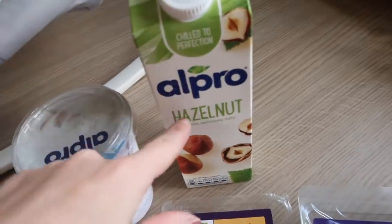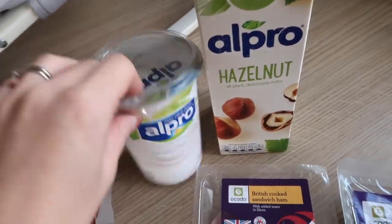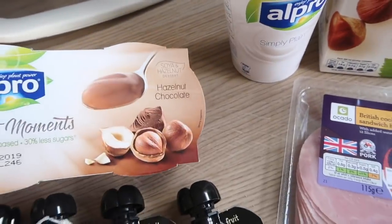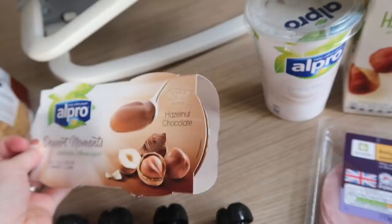Then I've got hazelnut milk — really fancy that and it's so nice in coffee and like cereal and porridge. And then I got the simply plain yoghurt and then these two-pack of the dessert moments, which basically taste like a chocolate dessert but it's dairy free.